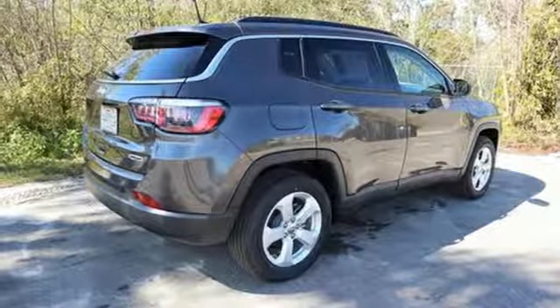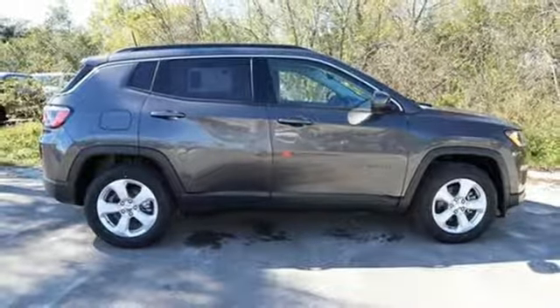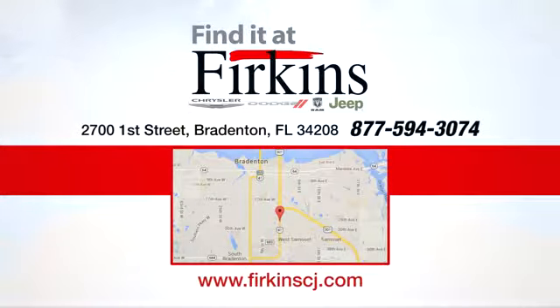And power heated mirrors. If you've been waiting for the perfect time for a test drive, the time is now. Experience it today. Find it at Perkins. Come see us today. We're located between the Red Barn Flea Market and the DeSoto Mall on First Street.